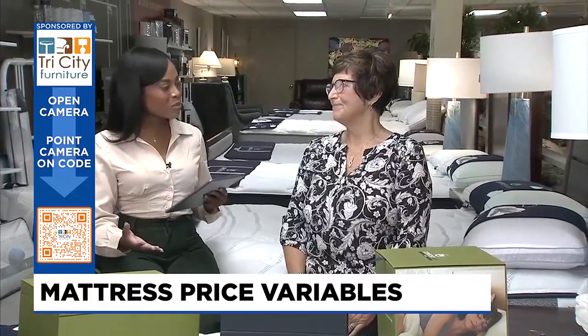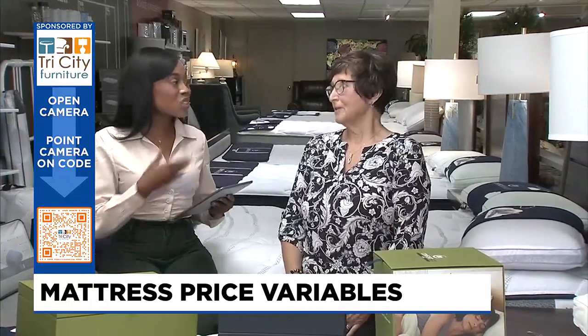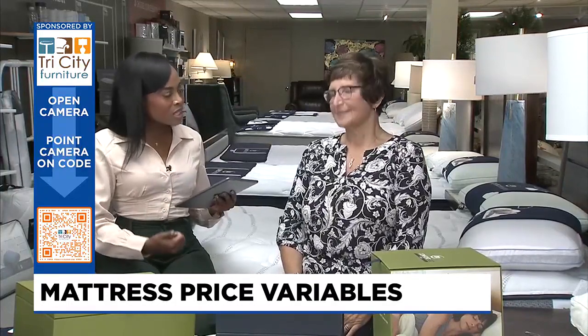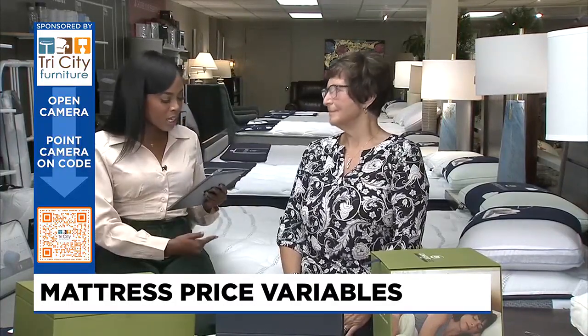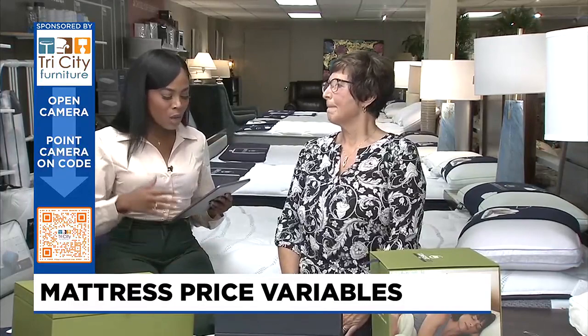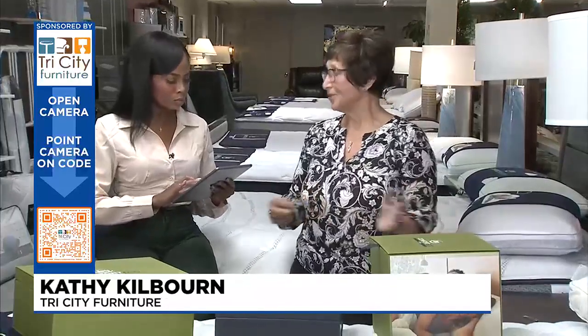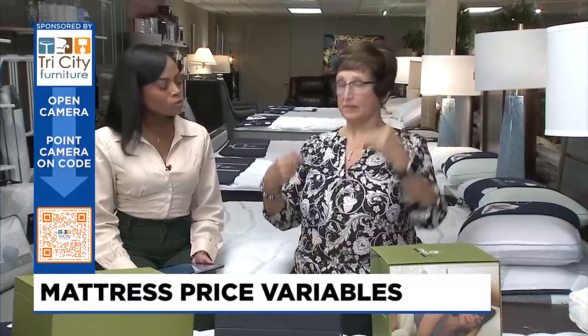We're going to be on the subject of sleep today. It's always an interesting subject. There are so many different kinds of mattresses — we have foam, spring, and other variables too. So what really makes the cost difference with a mattress? It's all about what's inside, or what actually isn't inside, and that will make the variable of a mattress being more expensive compared to lower.